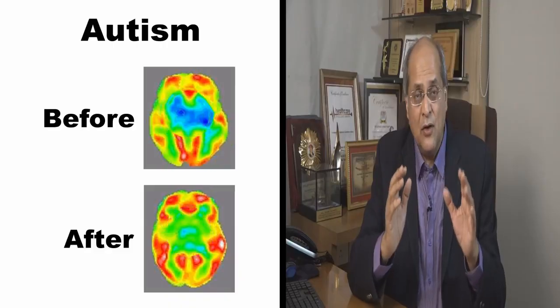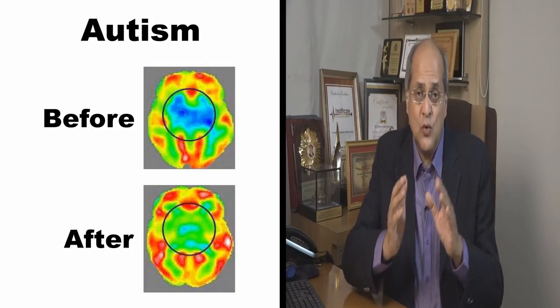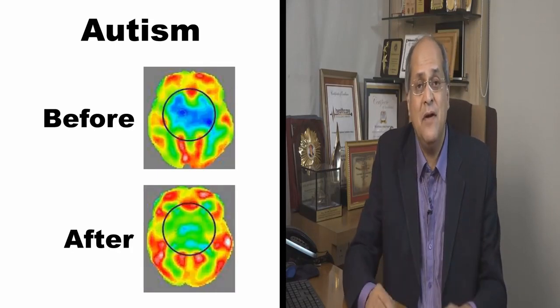Stem cells have the potential to convert into different parts of the body. So in autism, where the damage is in the brain, we are able to go and put the stem cells into the brain and they help in repairing brain damage. Stem cells act in three ways: they repair, they replace, they regenerate. And through this process, as the brain functioning becomes normal, they ease the symptoms that our children suffer.